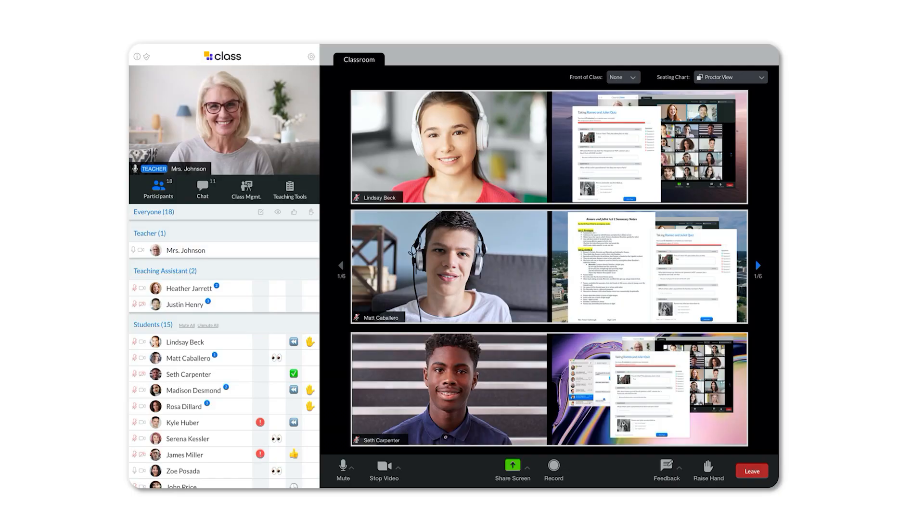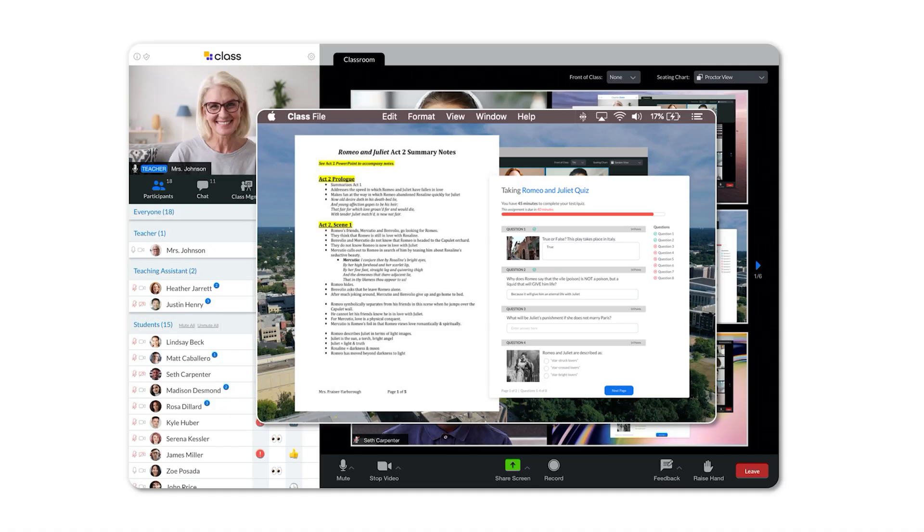We also have proctored exams. During class, the teacher can hand out an assignment or exam and watch the kids actually take it live on their desktop. This isn't just used for proctoring — if students are having a problem, the teacher can pull up the student's desktop and work to engage with them and make sure they can address the problems the students are having.